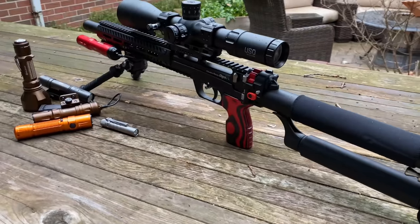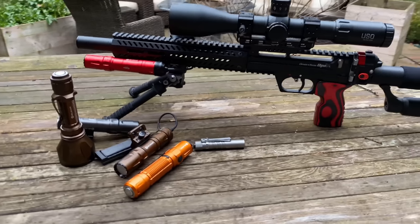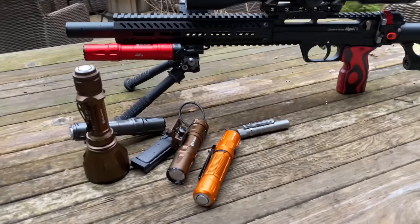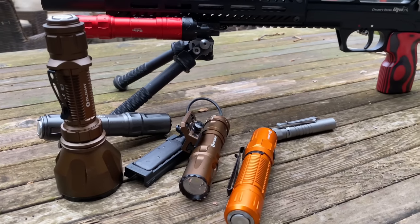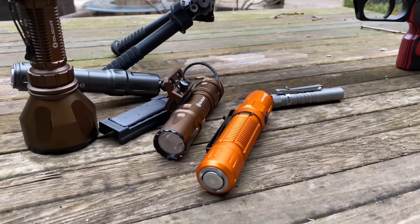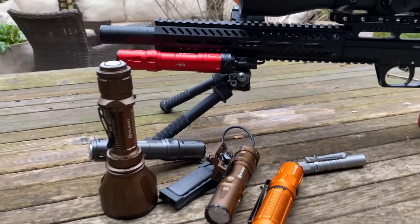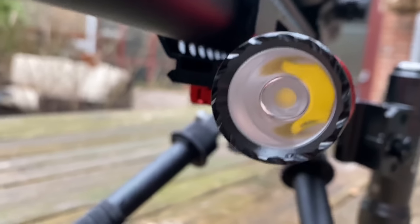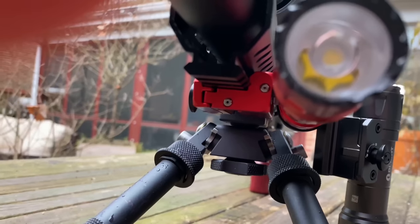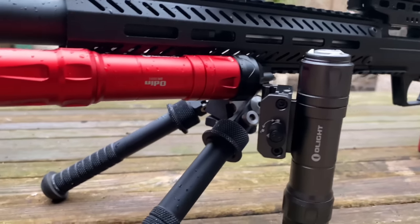Let me just take a quick break from the pigeon smashing to thank today's video sponsor, OLight. I'm an EDC nut — flashlights being a big part of that obsession. They have a huge Christmas sale going on right now with up to 45% off the lights you're seeing here. I'm going to throw a link in the description. One of my favorites is this Leshy Red Odin — it packs a punch with 2,000 lumens and comes with a quick-release Picatinny mount.